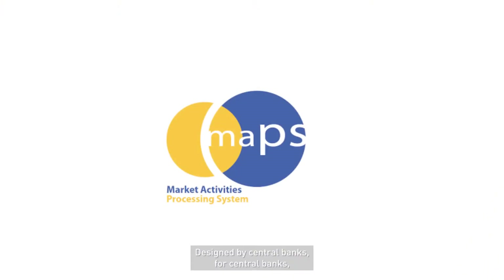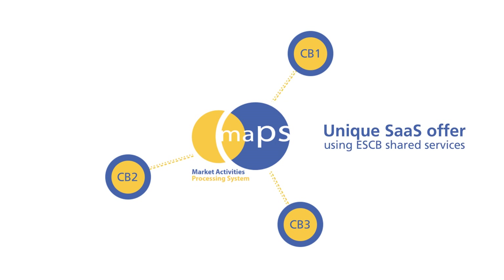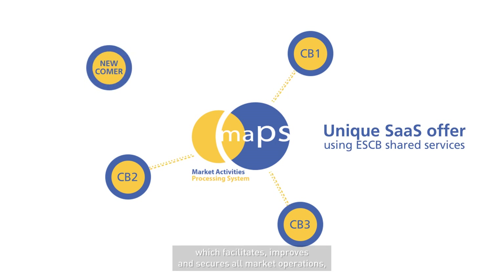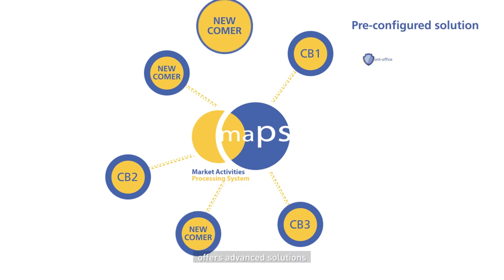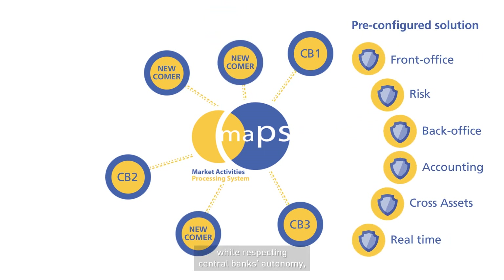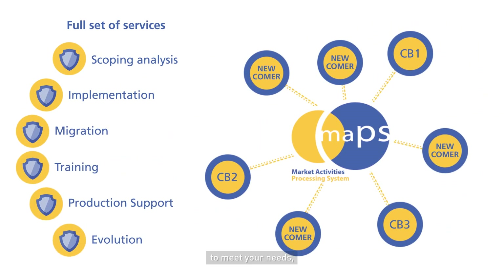Designed by central banks for central banks, MAPS is a state-of-the-art platform which facilitates, improves and secures all market operations, offers advanced solutions while respecting central banks' autonomy, brings economies of scale and support services to meet your needs, now and tomorrow.